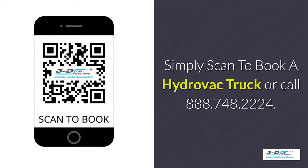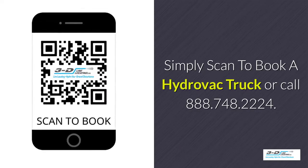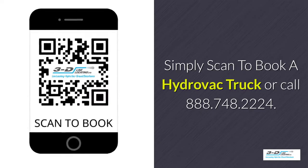Simply scan to book a hydrovac truck or call 888-748-2224.